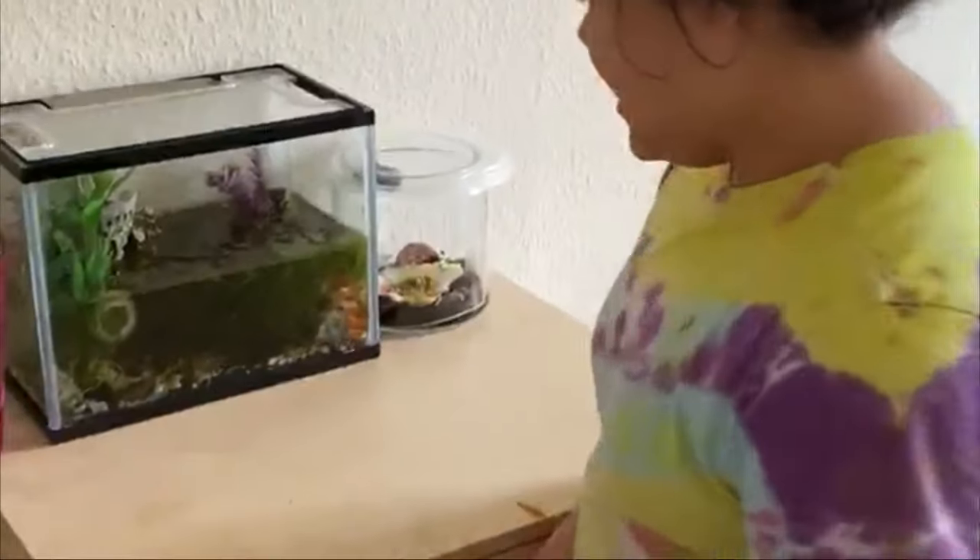Ebony frog queen here, and this is week two of my frog observation project. They've gotten much bigger, and later on after this video I'm going to be showing you the outside ones — they're really big but they're also really fraidy cats.